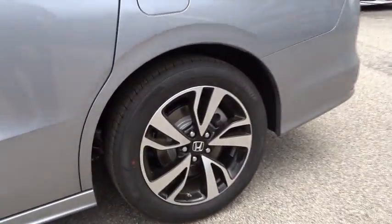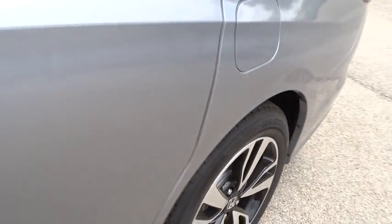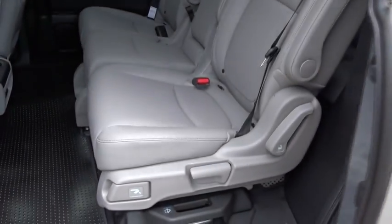Leather wrapped steering wheel, front wheel drive, power steering, automatic transmission, adjustable steering wheel, keyless start, aluminum wheels.